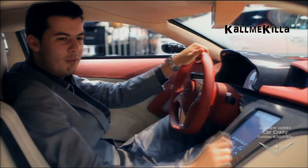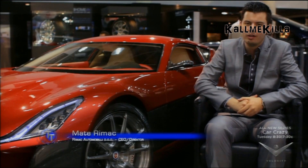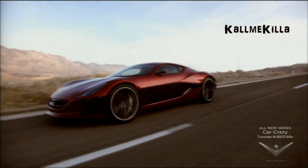Tech Toys 360 talks with Mate Rimac about the Concept One's technology. This is the Rimac Concept One — it's the first electric supercar. We have developed it to be the best supercar, not just a supercar with an electric motor.